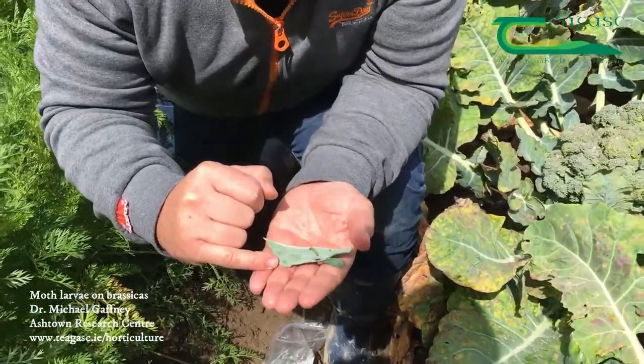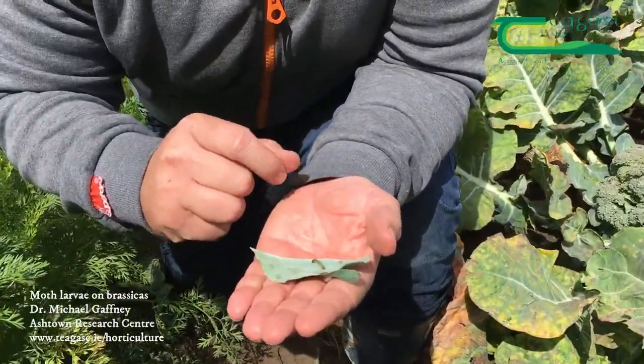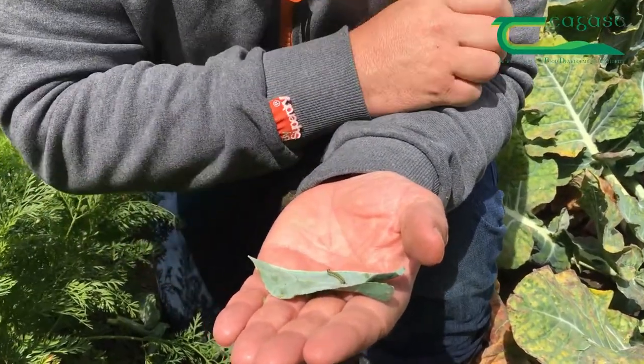You can just see the small larvae here. And again, they form quite angular and quite recognisable damage on crops.